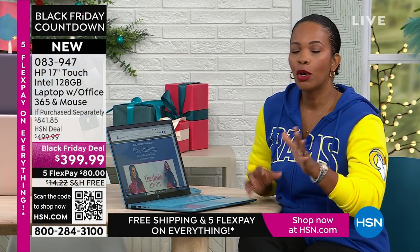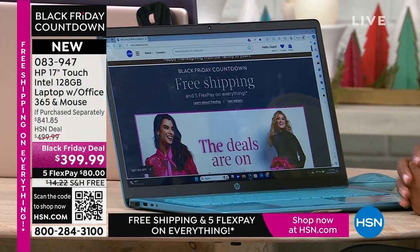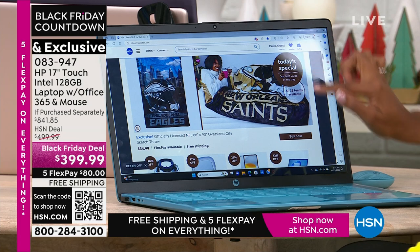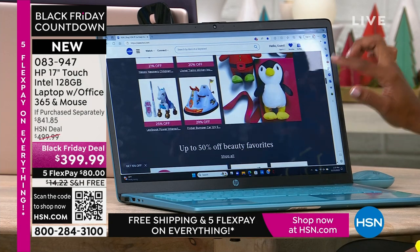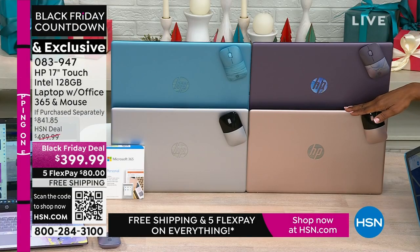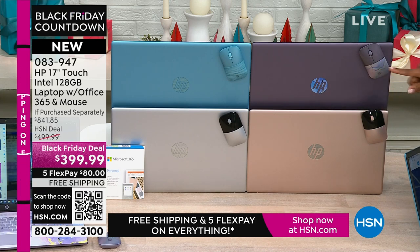Multitasking is another great reason for a screen this big with a processor this powerful — you can do lots of things at one time without ever slowing down. A lot of you have been in anticipation of Black Friday and doing some research, saying 'this year I need to buy a new laptop.' Everything Aaron is showing confirms it was on your list. Half the quantity we brought in for Black Friday is already gone. If you want the rose gold, there are about 150 remaining. The lavender and teal are exclusive here — you can't find those two colors anywhere else.